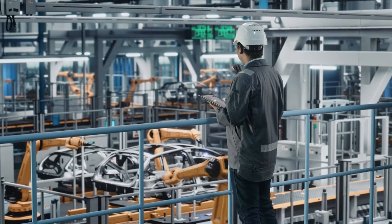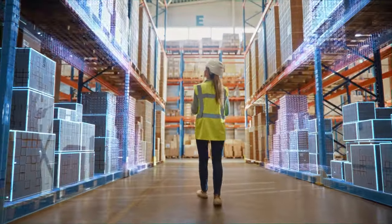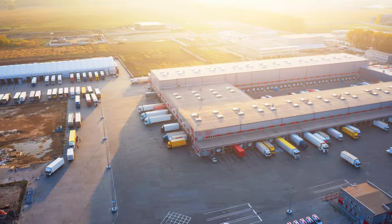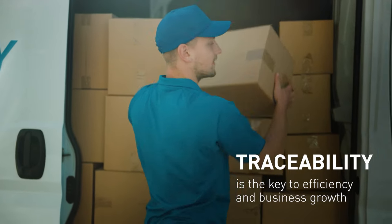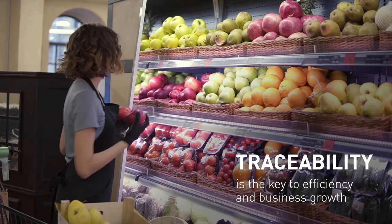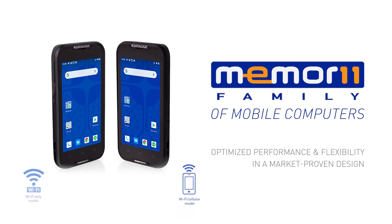The mobile workforce represents the power to your success, no matter where you are in managing your supply chain cycle. Traceability of materials and processes is the key to greater efficiency and business growth. Datalogic presents the Memor 11.